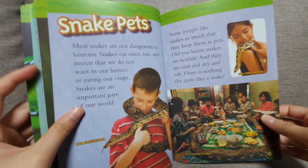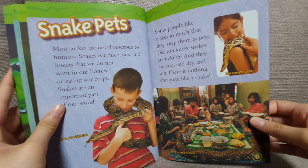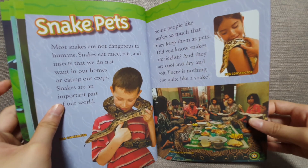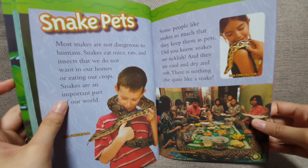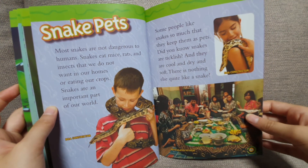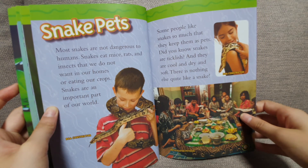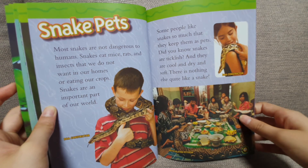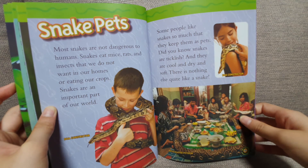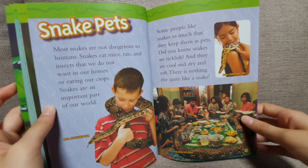Snake pets. Most snakes are not dangerous to humans. Snakes eat mice, rats, and insects that we do not want in our homes or eating our crops. Snakes are an important part of our world. Some people like snakes so much that they keep them as pets. Did you know snakes are ticklish? And they are cool and dry and soft. There is nothing else quite like a snake.